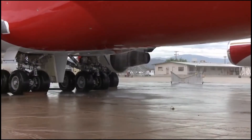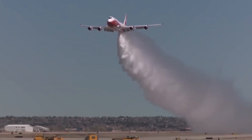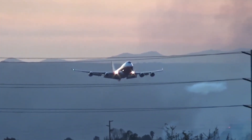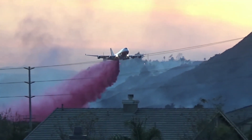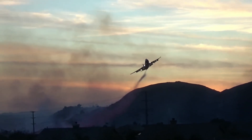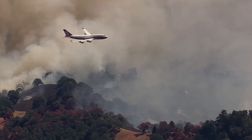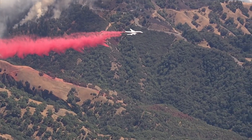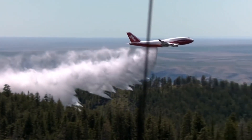The 747 Supertanker was one of several aerial firefighting air tankers derived from various Boeing 747 models. The aircraft were rated to carry up to 74,000 liters of fire retardant or water, making them the largest aerial firefighting aircraft in the world. The Global Supertanker can dump water or flame retardant in just six seconds, flying as low as 200 feet above the ground, and can be refilled in just 13 minutes.